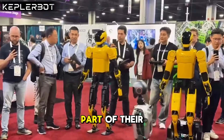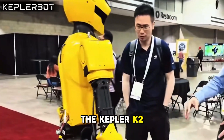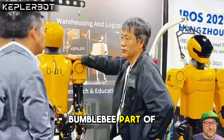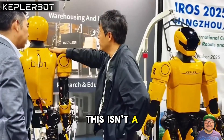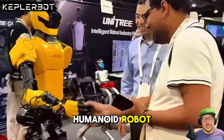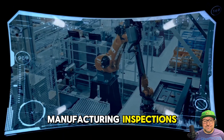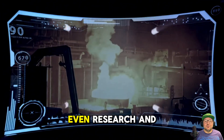Let me introduce you to the Kepler K2 Bumblebee, part of their Forerunner series. This isn't a lab toy — it's a full-on industrial grade humanoid robot, purpose built for real work: logistics, manufacturing, inspections, high risk operations, even research and education.